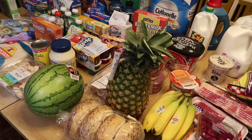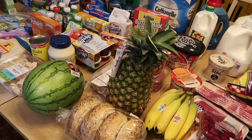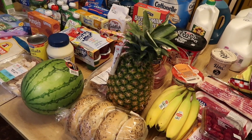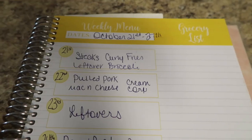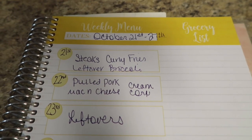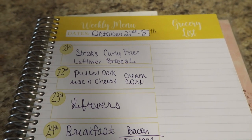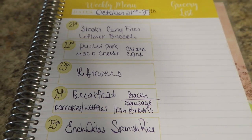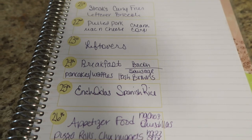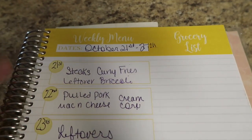And that was it, guys! So that was my first experience at HEB — definitely excited about it. Now let me share with you what I'll be making for our family of 10. This meal plan was for October 21st through the 27th, which was my first full week there and the week that I shopped for in that grocery haul. On Monday, we ended up doing steaks with curly fries and leftover broccoli.